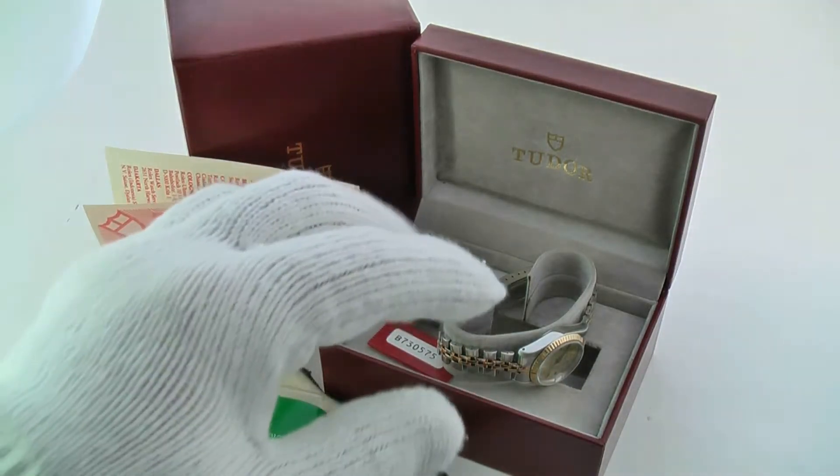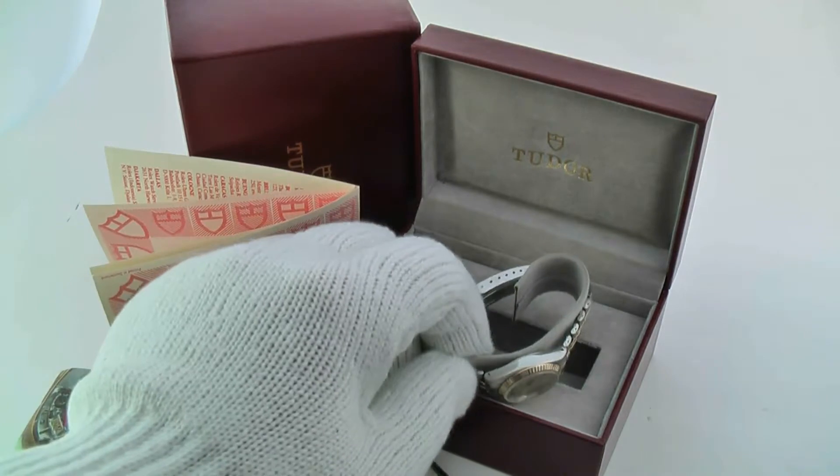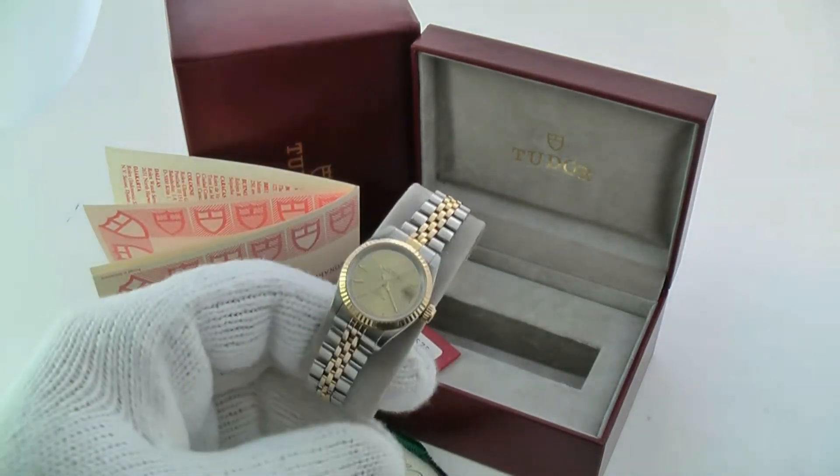How are you doing? Thanks for stopping by or listening today. Happy to be showing you a ladies Tudor by Rolex.